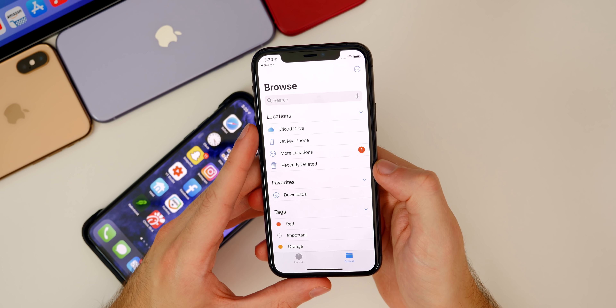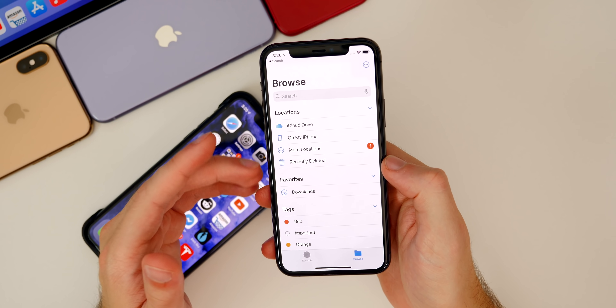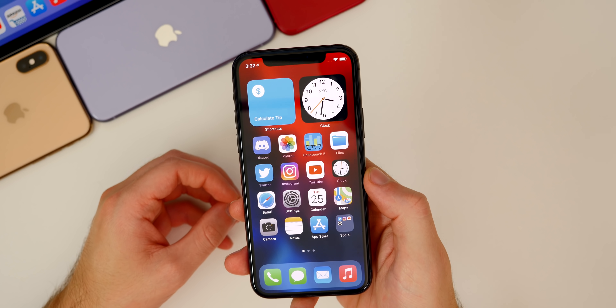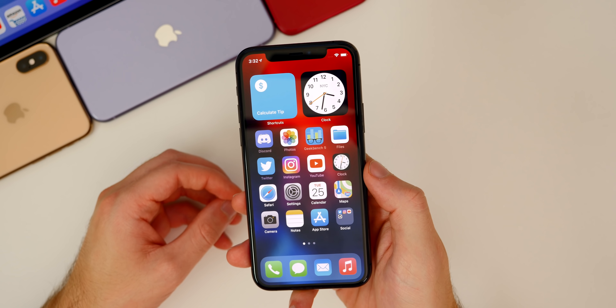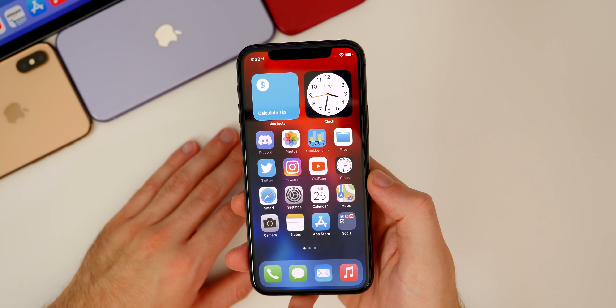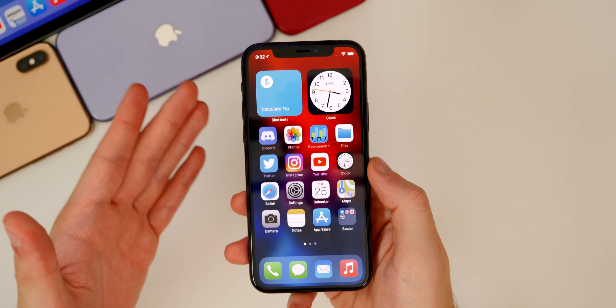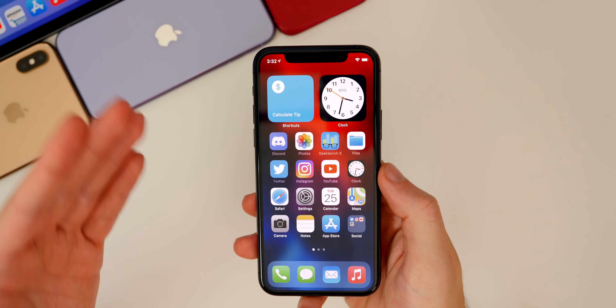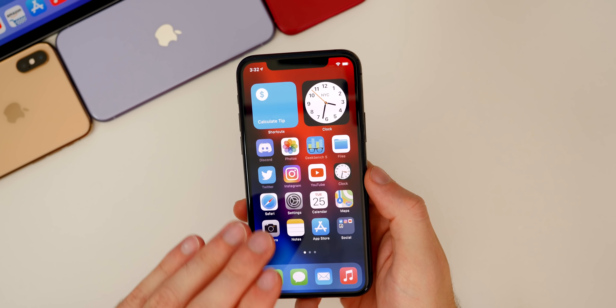Apple also mentioned that encrypted APFS files now appear in the sidebar inside the Files application in Beta 6. I'm sure there are additional new features and changes, but I've only been using the software for a couple of hours, so I haven't been able to cover everything. In my follow-up video coming Saturday, I'll talk about additional changes and features in Beta 6 that I didn't cover here.